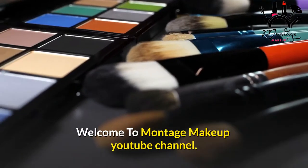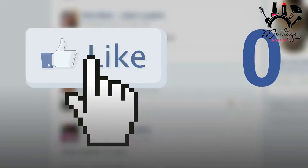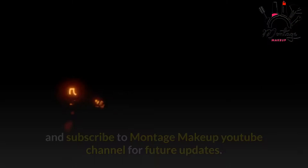Welcome to Montage Makeup YouTube channel. In this video we are going to talk about the best makeup of 2021. Before starting this video, like this video and subscribe to Montage Makeup YouTube channel for future updates.